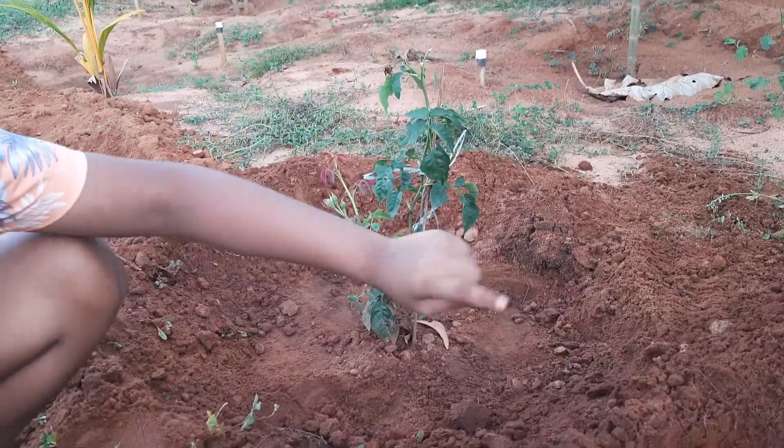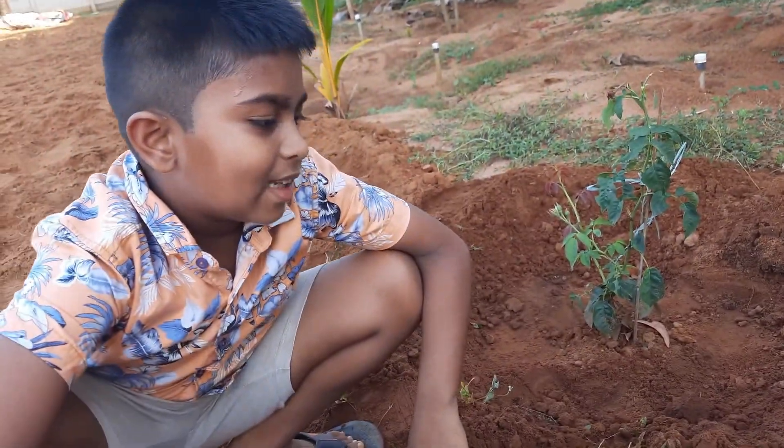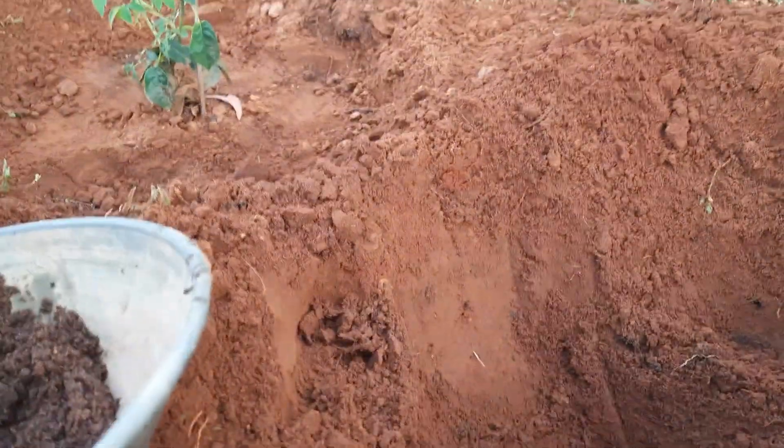This side is a rose plant and that side is a moraya plant. I am going to plant the tomato plant in the center. Let's put some natural fertilizer.